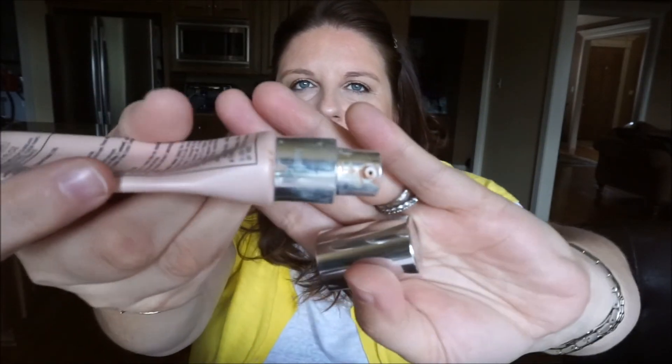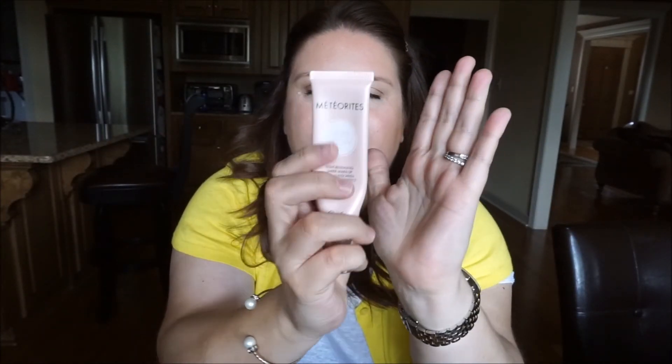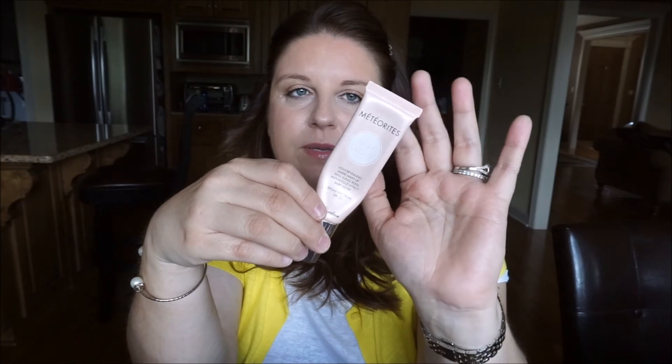If you want to try a BB cream from Guerlain, go for the Lingerie de Peau BB cream — it's really really nice. This Baby Glow one, not so much. I'll definitely pass on it.